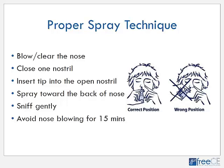Use a finger to close one nostril and insert the tip into the other nostril just inside the opening — it doesn't need to go far into the nose. Spray toward the back of the nose to avoid spraying directly on the septum. Sniff gently as you spray — gentle sniffing helps to keep the spray in the nose rather than sucking it all the way back. Once you have sprayed, avoid blowing the nose for 15 minutes. Repeat on both sides for your one to two sprays in each nostril daily.